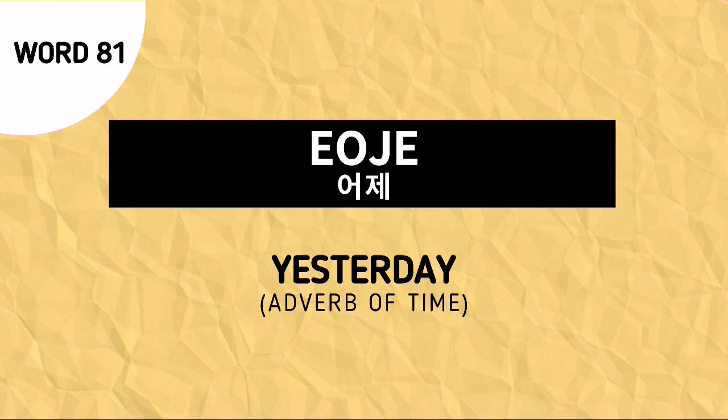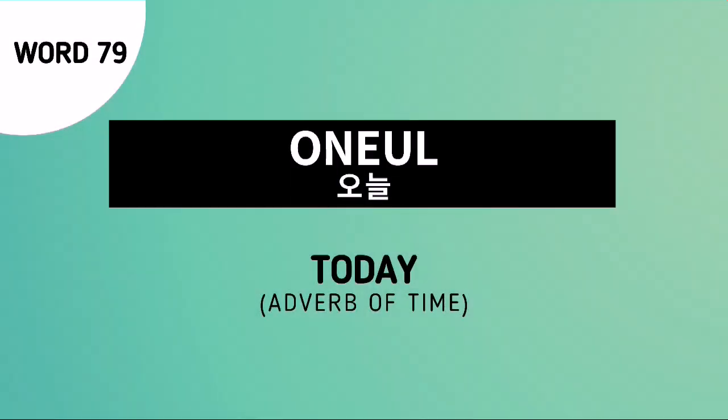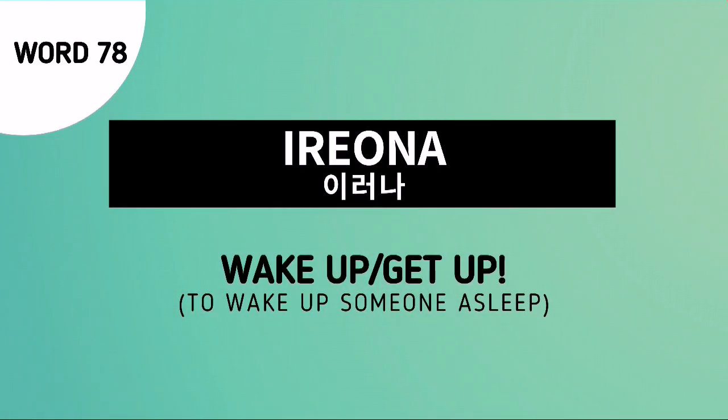Word number 81 is an adverb of time which means yesterday. Word number 80 is nael, an adverb of time which means tomorrow. Word number 79 is onul, another adverb of time which means today. And the last for our review is word number 78, irona, which is used to say wake up or get up.